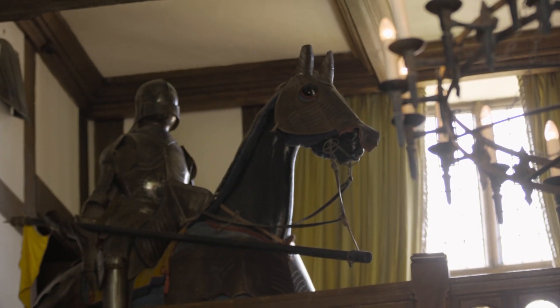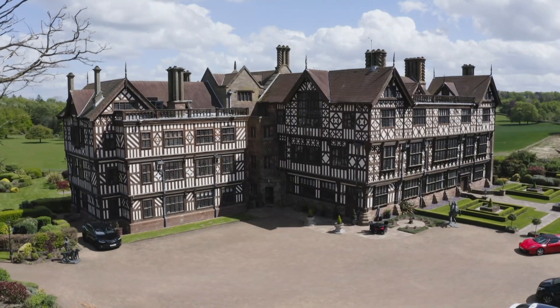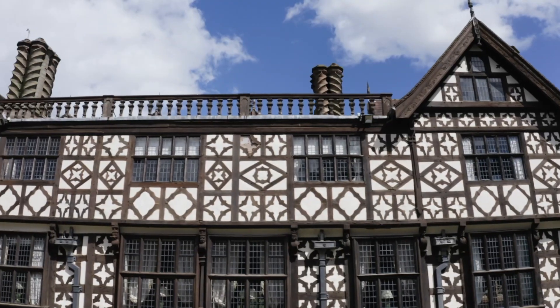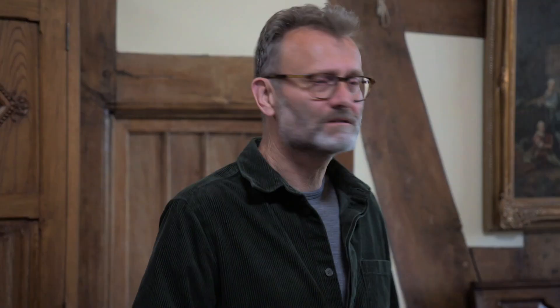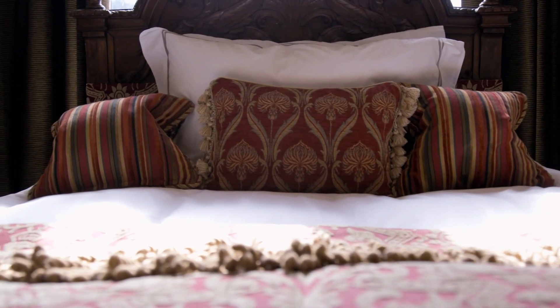There's a knight or something on a horse sitting up there. Upstairs is part of the private family quarters, somewhere guests are rarely allowed to visit. And how many bedrooms are there? Fifteen in total in the whole house — most of that wing is bedrooms.